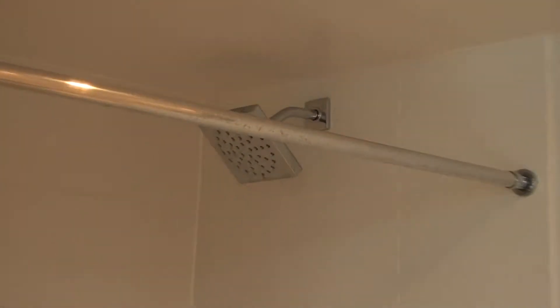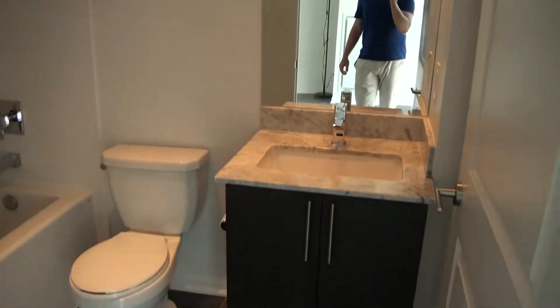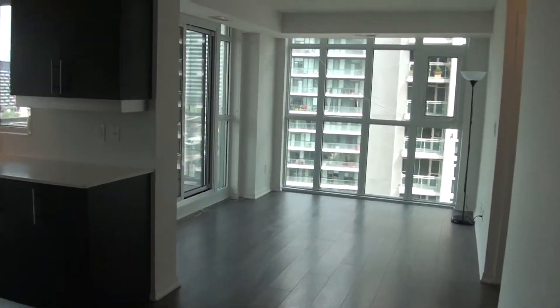We have an ensuite full bathroom with a deep soaker tub, a rain shower, and a granite countertop vanity.